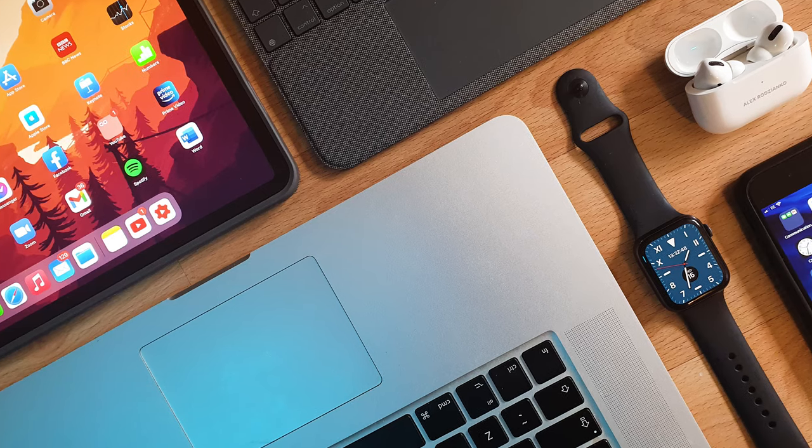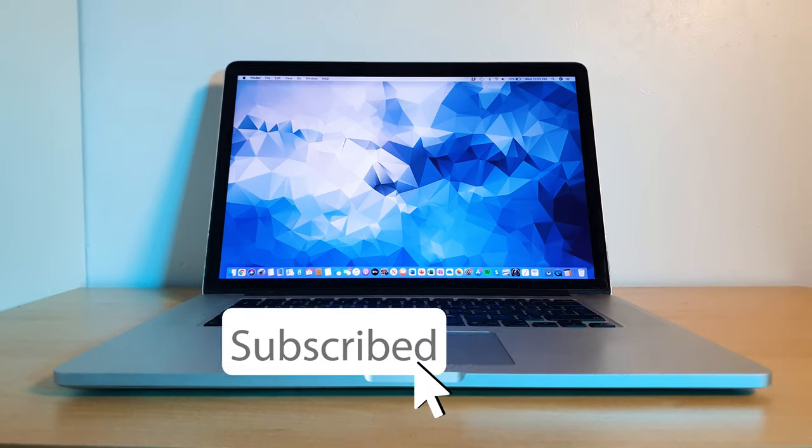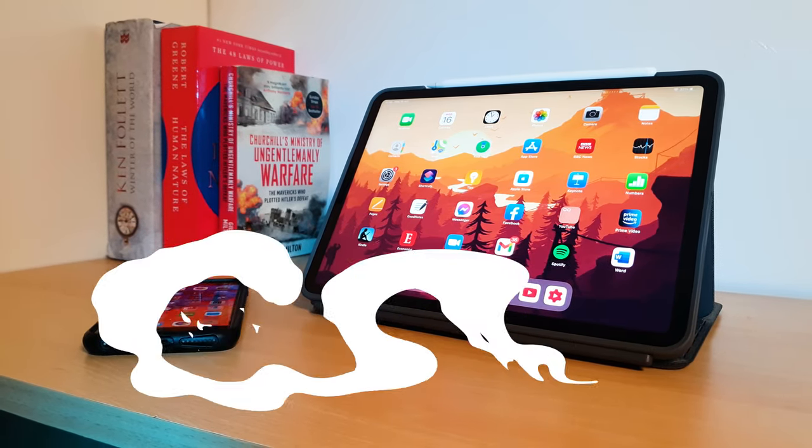My name is Alex Rodzyanko and welcome to my channel. If you're new here I make weekly videos on tech, productivity and personal finance. If you're interested in more content like this and find it helpful, make sure you smash the like button and subscribe to keep up to date with all the latest news on the channel.